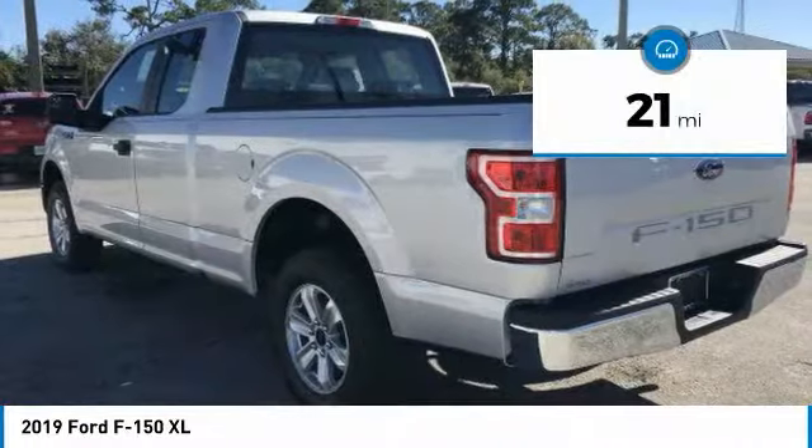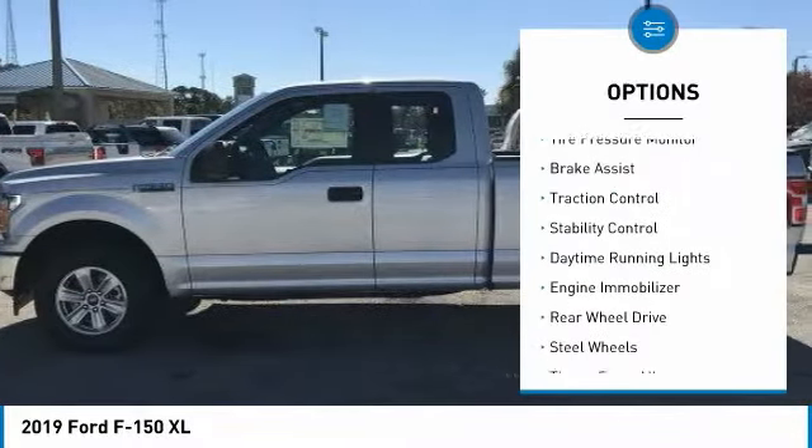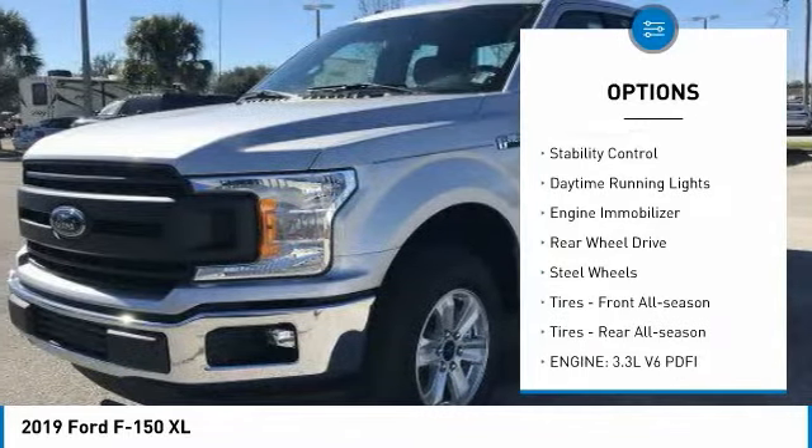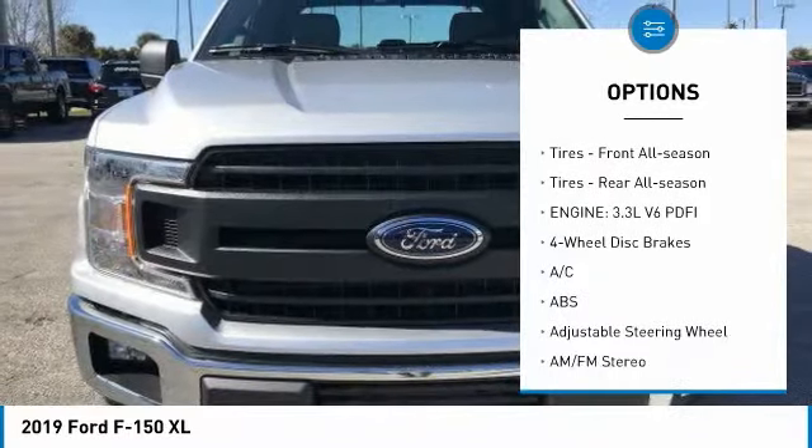This vehicle has less than 100 miles. Here are some of this vehicle's great options: tire pressure monitor, brake assist, traction control, stability control, daytime running lights, and engine immobilizer.